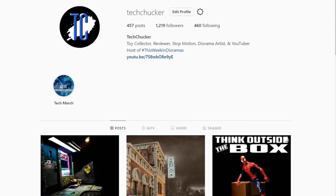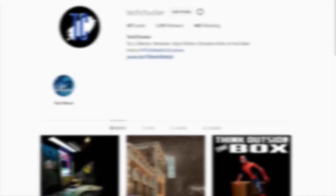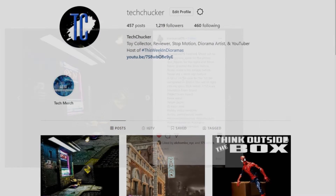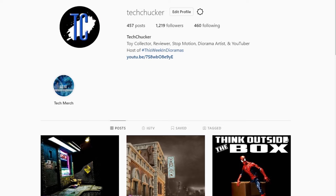We need to reveal the winner of last week's fan vote. The winner is star_marvel76 with the city street buildings — what an awesome diorama. Thank you to everybody who participated. Make sure you stay tuned till the end of this episode where you'll get another chance to vote for your favorite of my top five on the community tab on my channel.